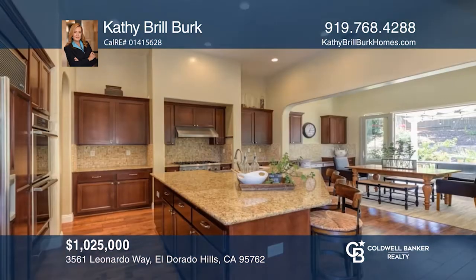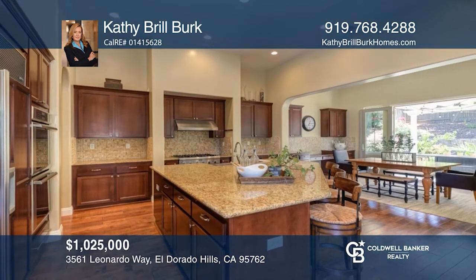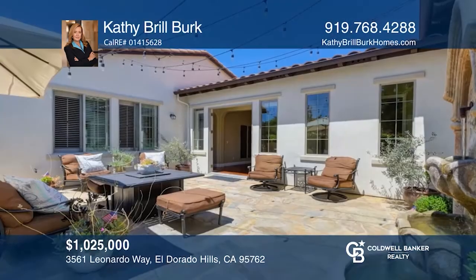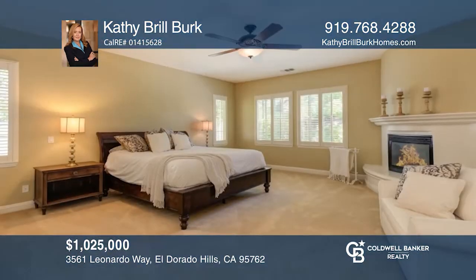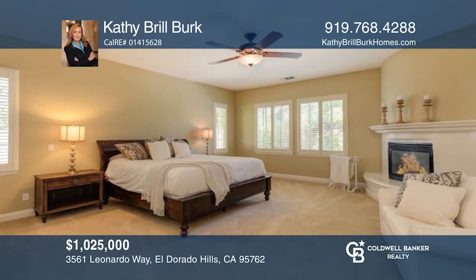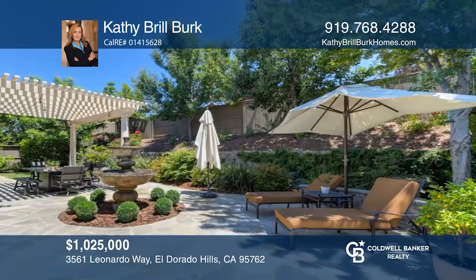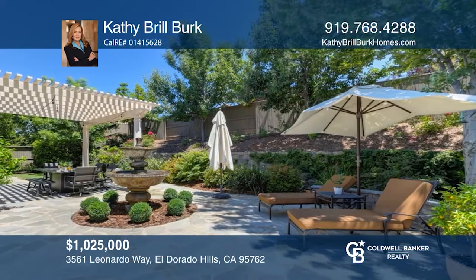Nestled in a highly desired neighborhood is this stunning Serrano home. Relax in the family room with a cozy fireplace. Enjoy a spacious kitchen equipped with high-end appliances and a generous island. At the heart of the home is an interior courtyard with a water fountain. Retreat to the master suite that features a fireplace and a spa-like master bath. French doors showcase the lushly landscaped backyard with multiple entertaining areas. Kathy Brill Burke has the keys to your new home. Call today.